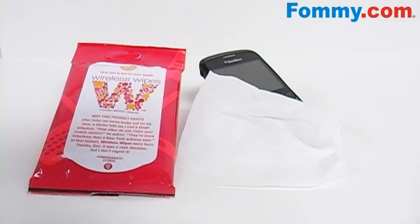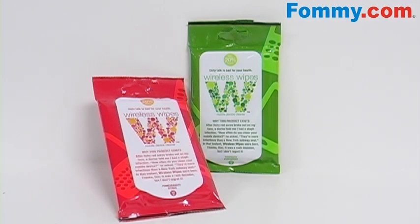It also comes in three great scents so that you're left with a clean and fresh mobile phone. So start disinfecting your phone today with the Wireless Wipes Antibacterial Cell Phone Wipes, available now at Foamy.com.